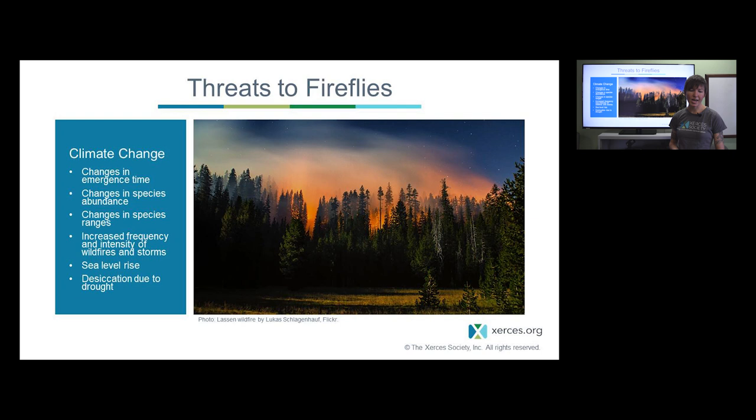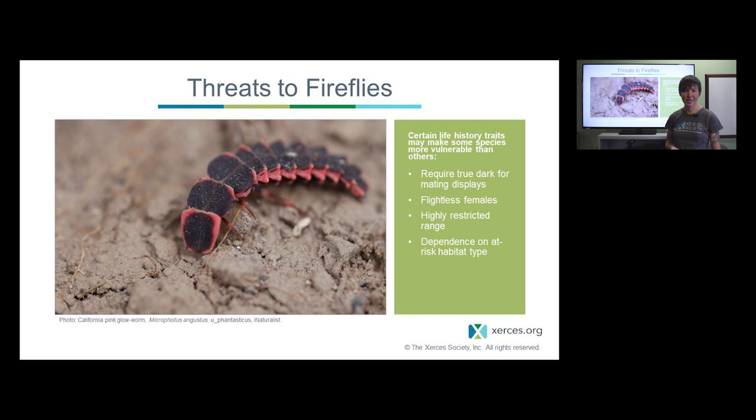Climate change is also probably affecting fireflies through flooding of habitat from rising sea levels, and desiccation due to drought — not just for fireflies but also their prey like snails and slugs, which also depend on damp sites. Because firefly populations depend on local weather in addition to climate, any changes are probably going to affect them. This can be seen in changes in emergence times — how early they come out in spring or how long they're active — as well as impacts on species abundances, ranges, and elevational gradients.